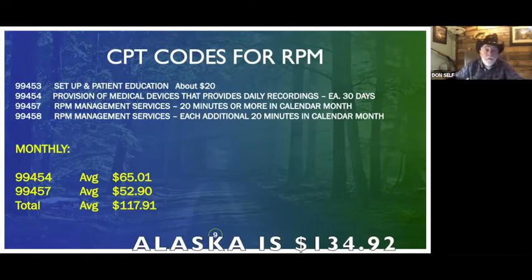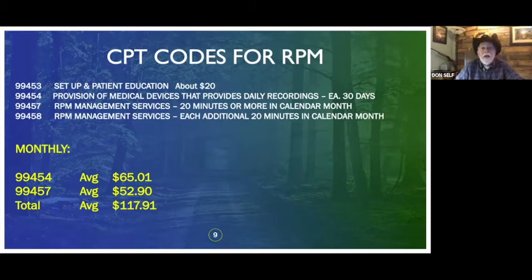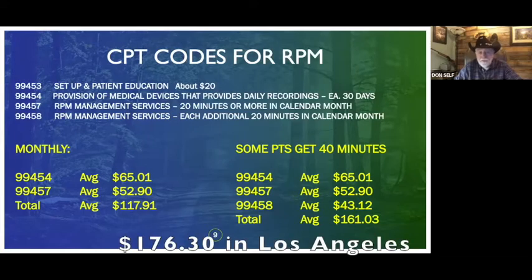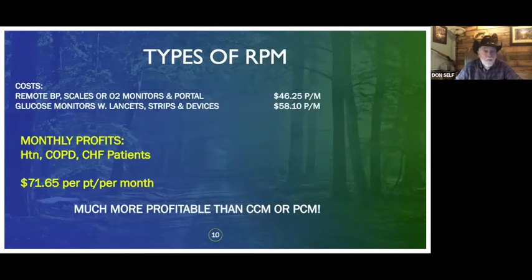If you're in Alaska it's probably around $130, California maybe $125–$130, and in Mississippi it might be down to $109 — these are just national averages. Some patients might reach 40 minutes, so you'd bill the 99454, the 99457, plus one charge of the 99458, totaling around $161. A typical patient getting just 20 minutes of monitoring nets you about $71 a month per patient, which is much more profitable than chronic care management or personal care management.